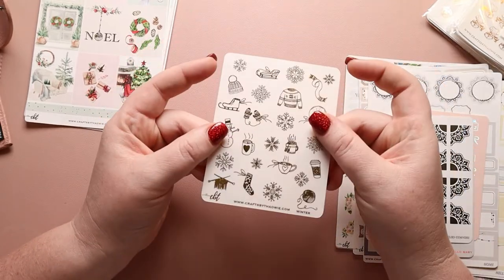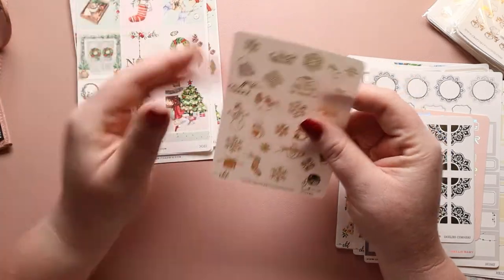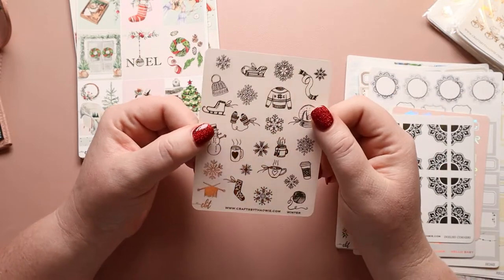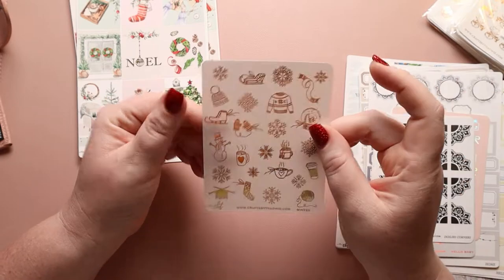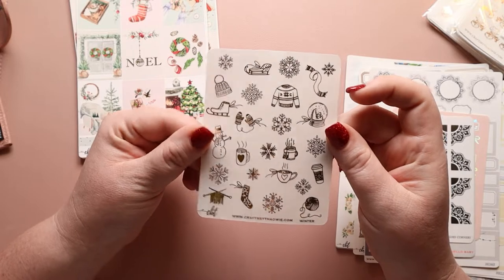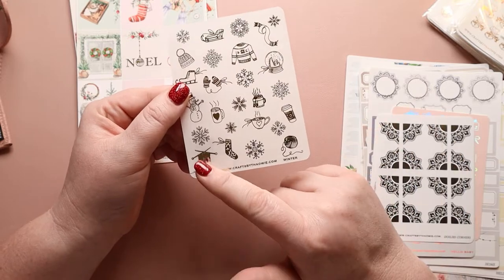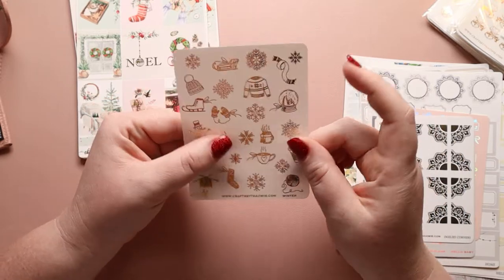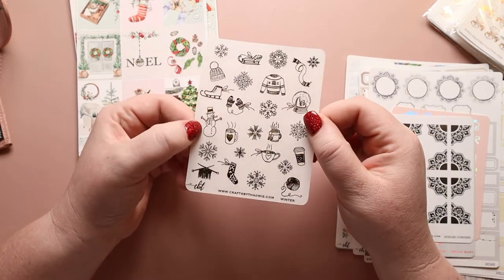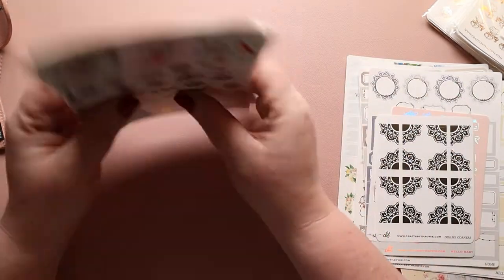Here is the winter one, which is going to match — they're both gold. You have an ice skate. I have a daughter who ice skates, so I have to mark ice skating six days a week most weeks. I love the snowflakes she has — the variety and detail are really nice. We have a winter sweater, a snow globe, hot beverages, knitting, a sled, outdoor gear for being cozy, and the cutest snowman.